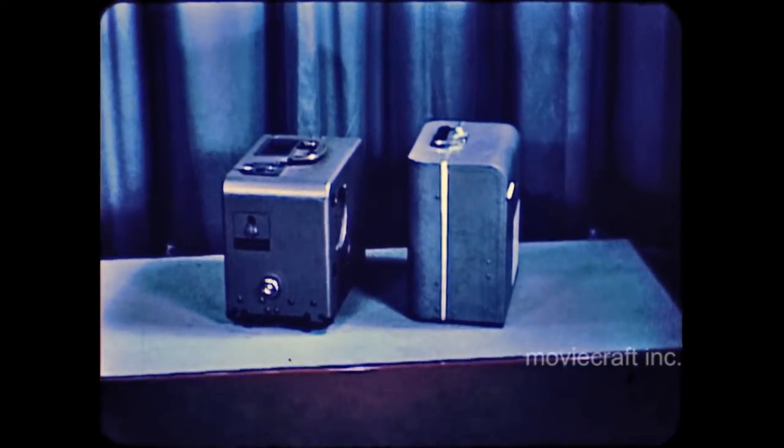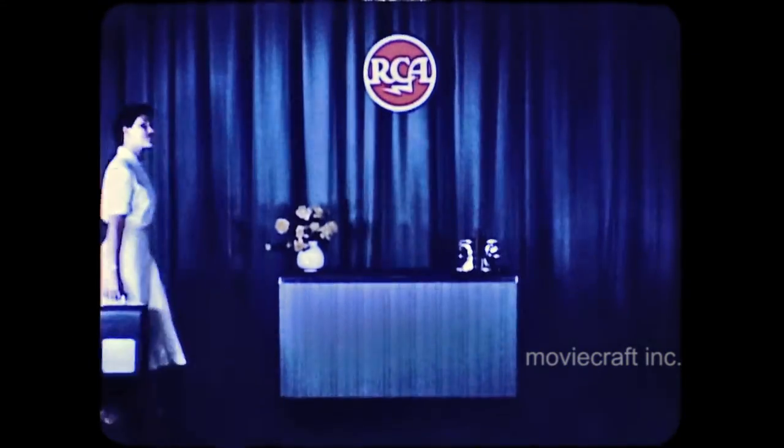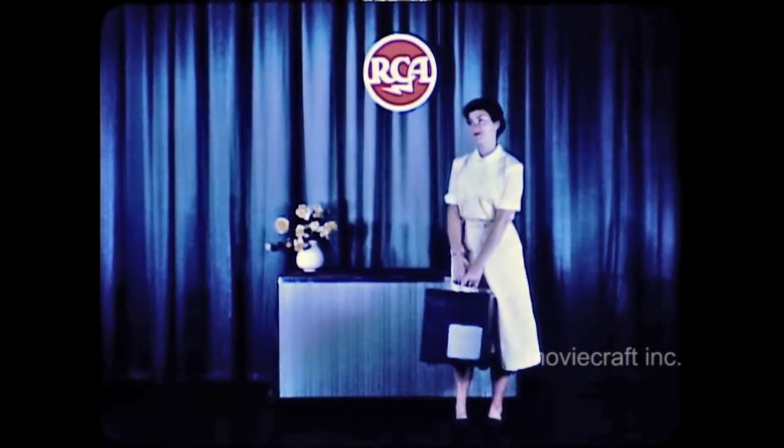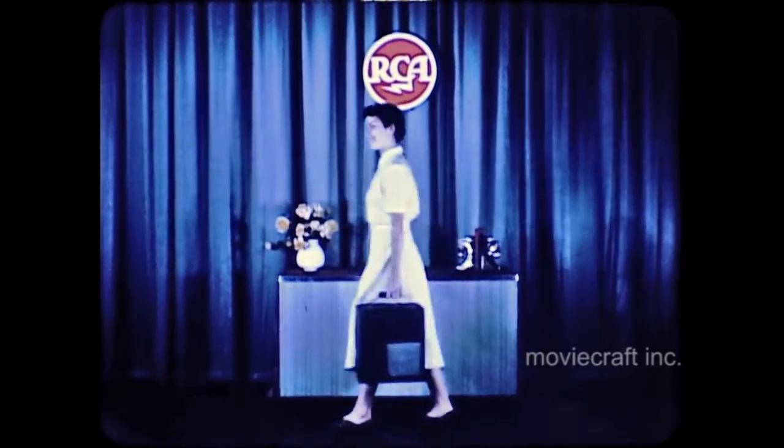Inasmuch as weight is a great factor, and the ever-increasing use of 16-millimeter projectors requires that persons, particularly women, must be able to carry them with ease, we show you this convenient handling of the Juniorette to illustrate its portability.